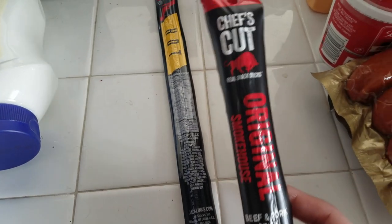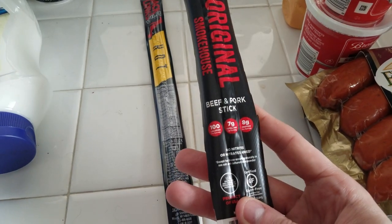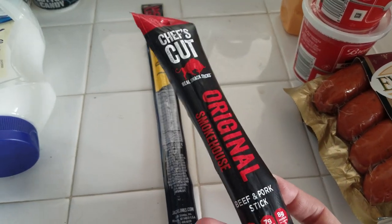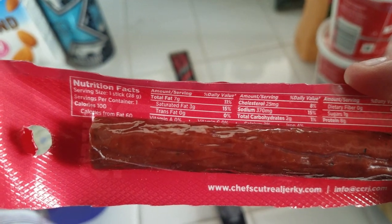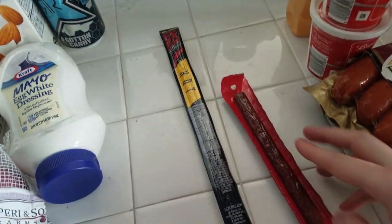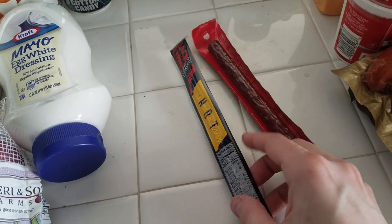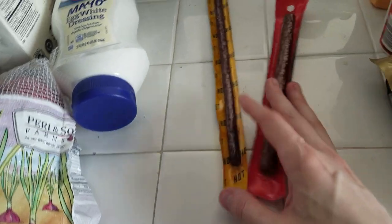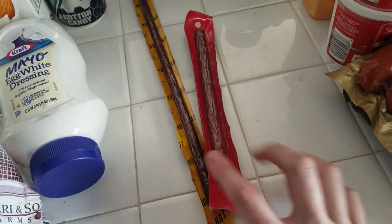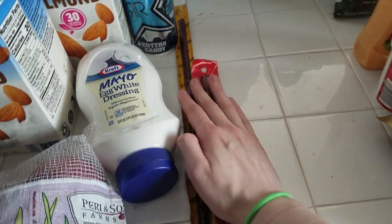I got a couple of beef sticks. I used to really like this Chef's Cut jerky — this is a beef and pork meat stick with only two grams of carbs and 100 calories for the whole stick. It's a pretty decent size. Then I also got a Jack Link's hot one — also two total carbs for the stick, 150 calories, and it's quite a bit bigger and longer.